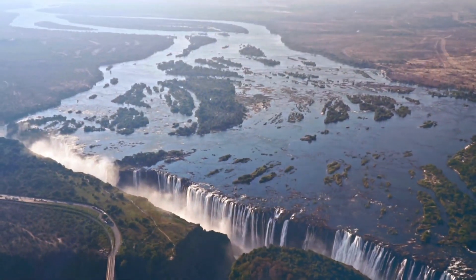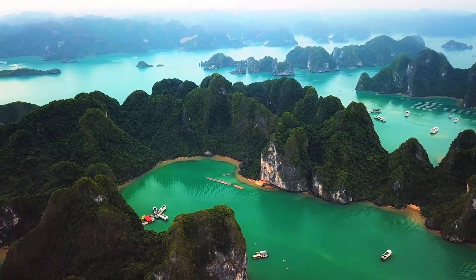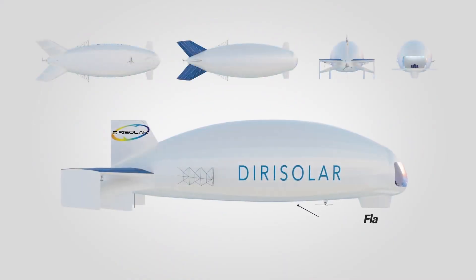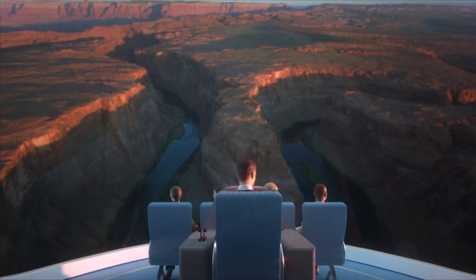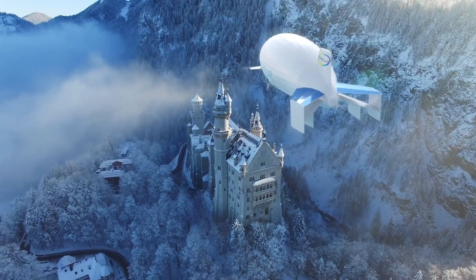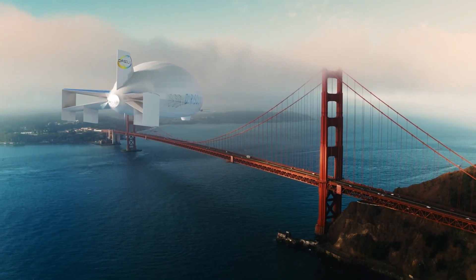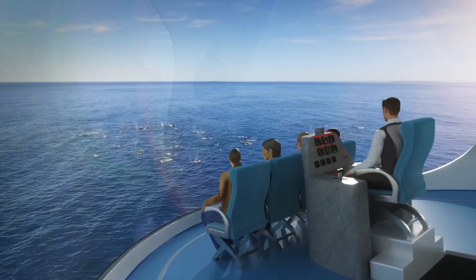Derisolar solar-powered airship overview: a revolutionary sustainable aviation solution developed by Derisolar, focused on fully electric solar-powered flight. Equipped with 80 square meters of solar panels, it is capable of flying all day without fossil fuels and provides energy independence via ultralight batteries. Its flat bottom structure offers exceptional maneuverability, optimized for long-distance travel.